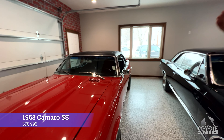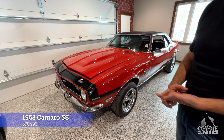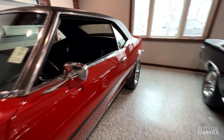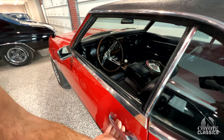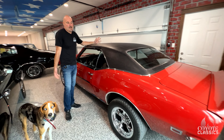1968 Camaro Supersport. Original red, original black interior, numbers matching, 396, 350 horse — and it's got a four-speed and an eight-track player. I don't know what's wrong with this thing — this car has probably been the most surprising one. Maybe they don't like the torque thrust wheels, but this car is super nice and very solid.